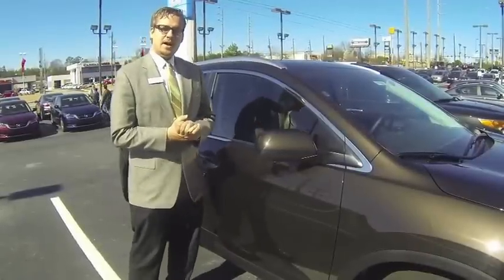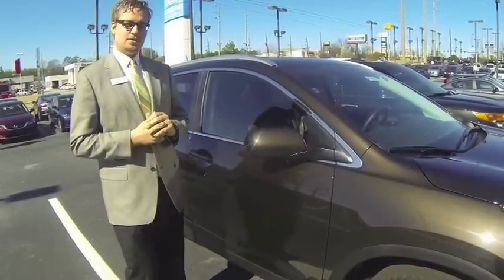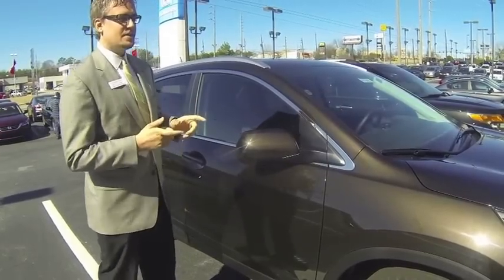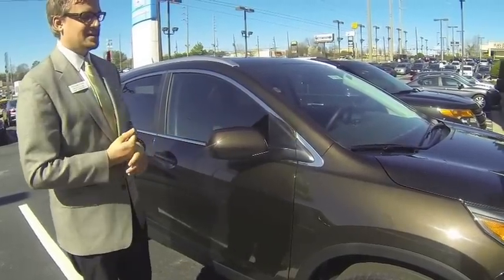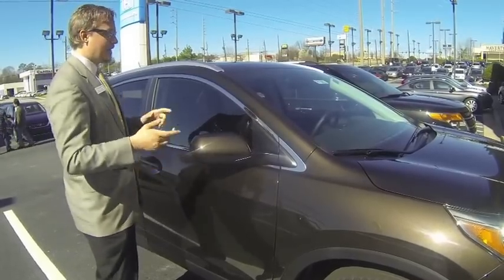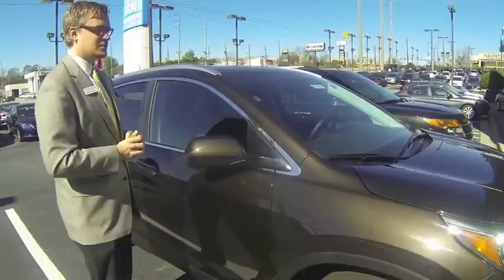Good morning everyone. We're going to take a ride in the 2013 CRV. I've selected an EXL model for us to look at today, but I wanted to point out one quick thing while we're outside. This is a new color for us this year — it's called Kona Coffee, and it's got a metallic flake to it, which is really nice. This is a really nice color. I think it accents the black leather on the inside really well — it gives it a nice, rich combination.